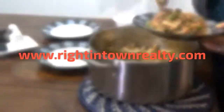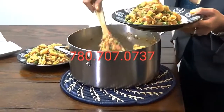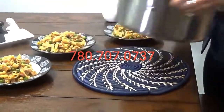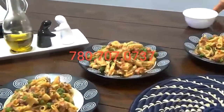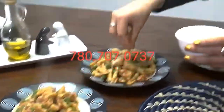If you have any questions about the real estate process, please contact us. You can contact us by Facebook, by email, on our website Rhinetown Realty, or call us at 780-707-0737.